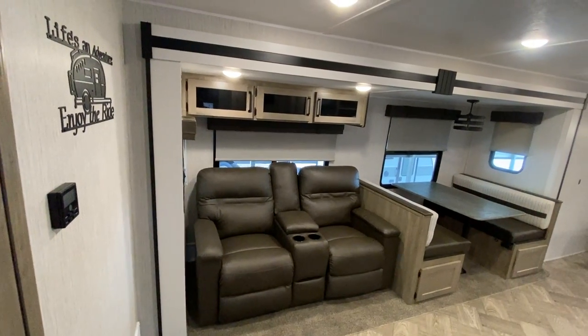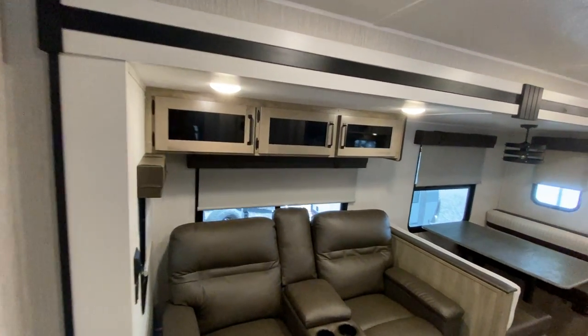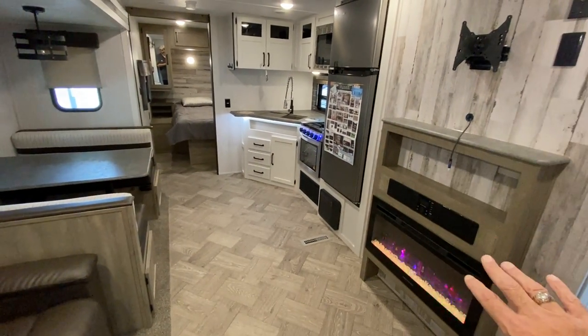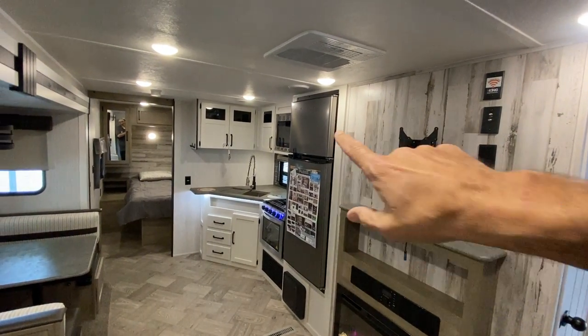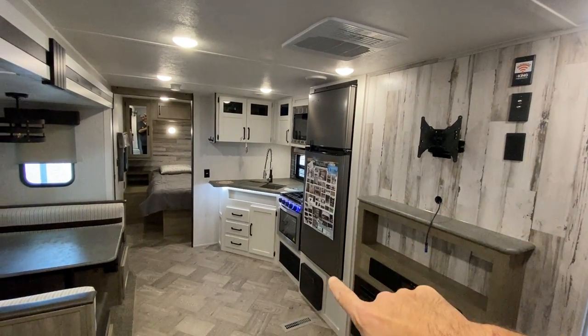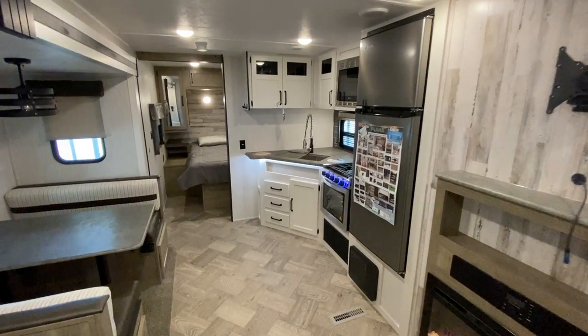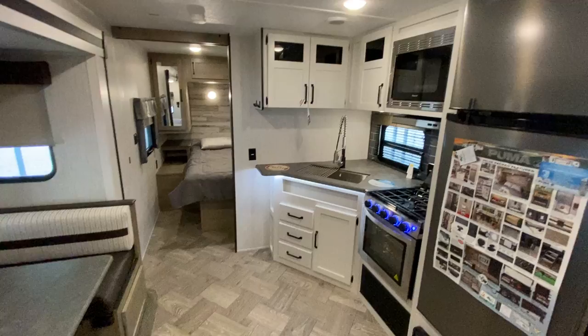This is the RBSS, so that's a rear bath. As we come in and pan around, you have a fireplace right across from your theater seats and a place where you can put about a 50-inch television. A 10-cubic-foot residential-style refrigerator. The Pumas all have the larger oven and upgraded faucet. Just really beautiful, really nice travel trailers.